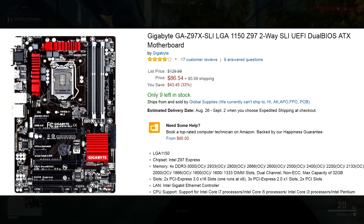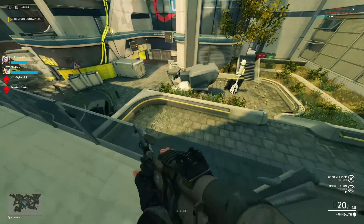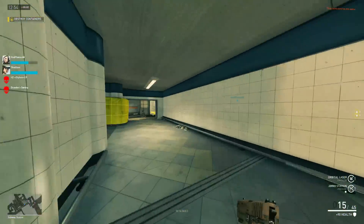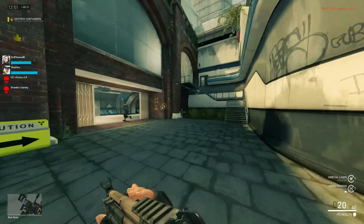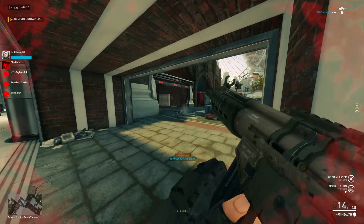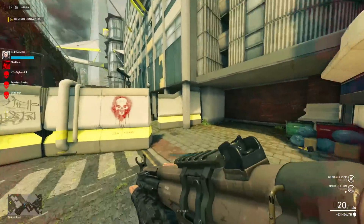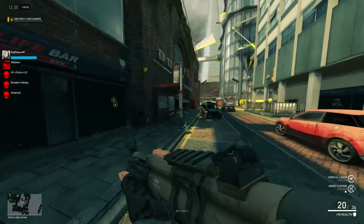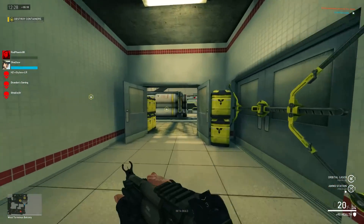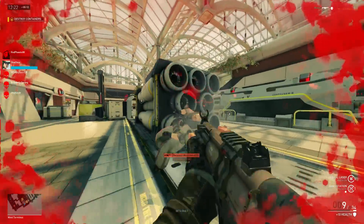Number 2 is the Gigabyte GA-Z97X-SLI LGA1150 motherboard. This is a Z97 motherboard on Amazon right now for $86, with $6 shipping and handling. About $90 for a Z97 board is a really solid deal, and this one has a really slick red and black color scheme. Typically, Z97 boards you don't see sub-$100 that often — and especially for a Gigabyte board, that's pretty uncommon. This is sold by a third-party Amazon seller, but I've had no problems whatsoever buying from third-party sellers. Really good deal right now.